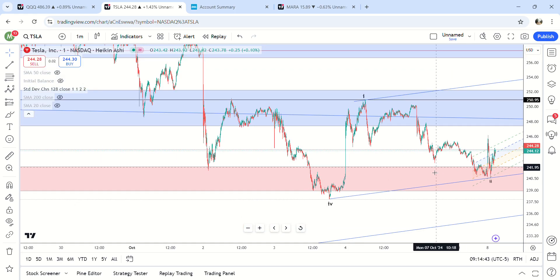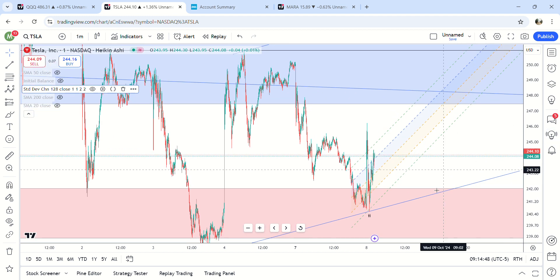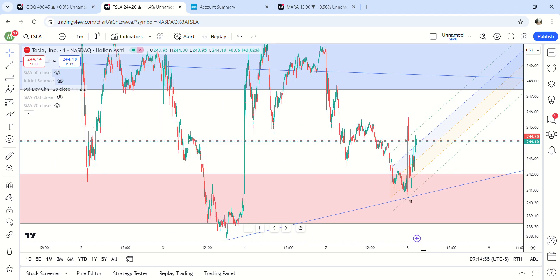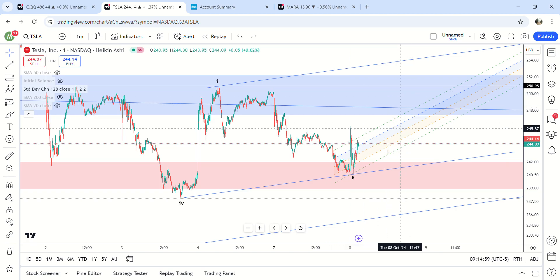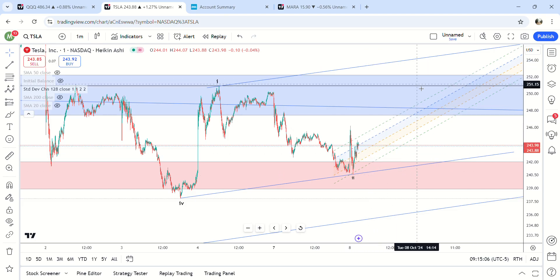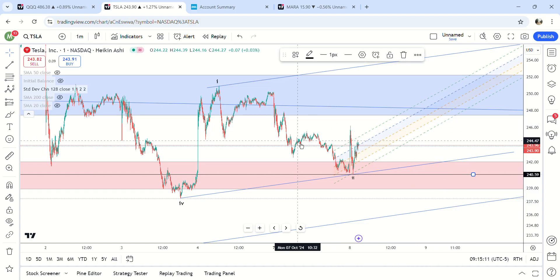It should be headed up to at least $253 again. Stop below the low though — if it goes below the low, that takes it out completely because we're not going to get an ABC move up. It has to hold the low. This was an impulse move and it has to continue as an impulse move. If you're trading this, you can put your stop below the low right here. If you get stopped out, take a small loss, reevaluate, and do it over again.